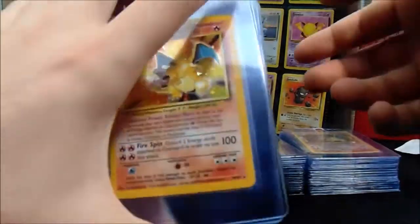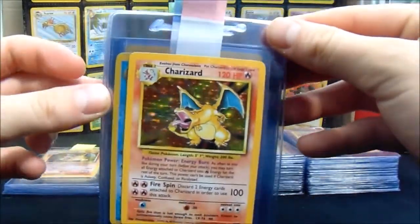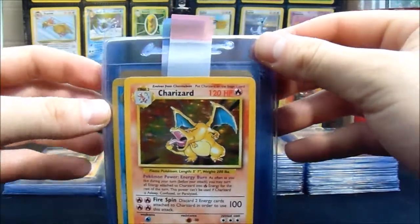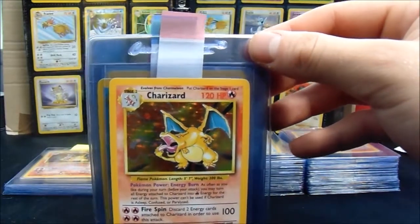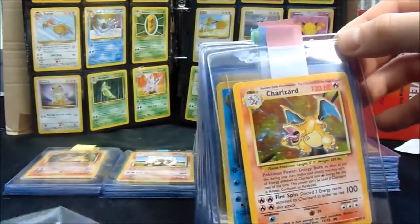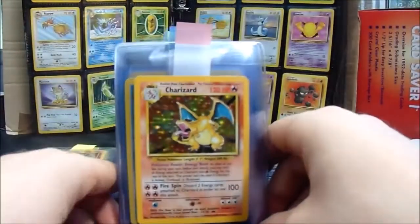Then we continue on to Niraj — I'm so sorry I'm destroying the pronunciation of your name. He basically comments on every single video I put up. I didn't open these on video because I wanted to make the video a bit shorter, but I can tell you I was laughing my head off — he sent them in a package that says 'yummy stuff.'